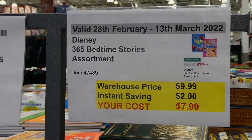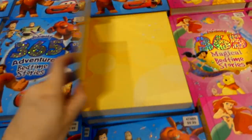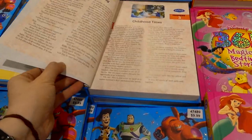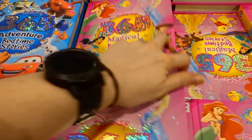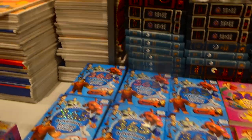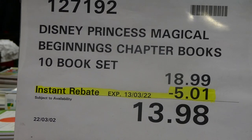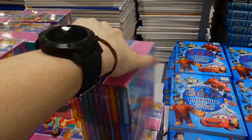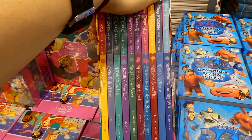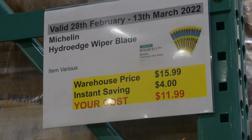Disney 365 Bedtime Stories is $2 off down to $8. There are two options — Pixar themed or Disney Princesses — each with 365 pages, one short story per page covering characters like Winnie the Pooh, Aladdin, and Cinderella. Also available, not in the catalog, is the Disney Princess Magical Beginnings chapter book — a 10-book set for $5 off down to $13.98, including Snow White, Elsa, Mulan, Cinderella, Aurora, Ariel, Jasmine, Moana, Anna, and Belle.